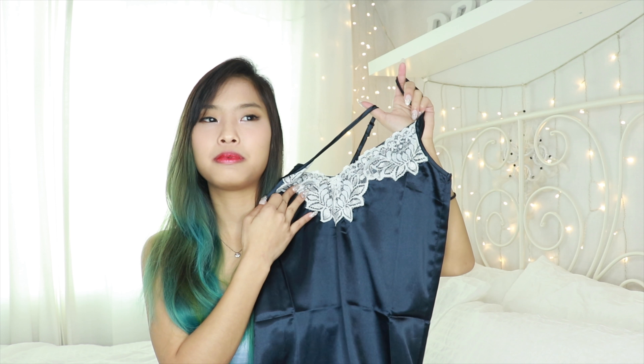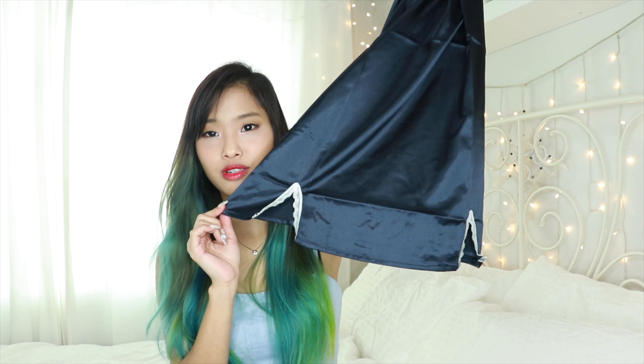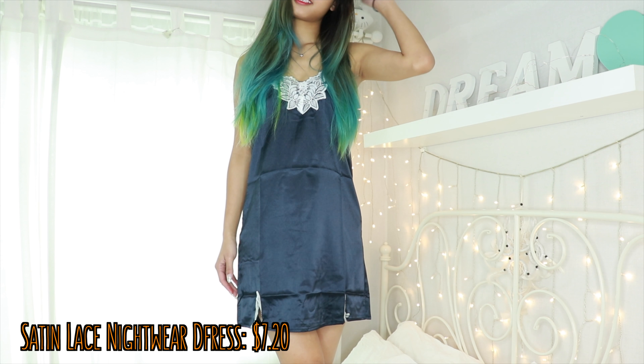Next I have a sleeping wear — very lacy, very satin, very girly. It's a navy blue dress that you'd probably wear to sleep. I love this kind because I have bunnies and when they shed fur it sticks onto everything, but this satin material doesn't cling to fur. It's very kawaii, has adjustable straps — which is a bonus since some don't come with that. The length is just nice so you don't have to worry, and it has little slits at the bottom as well.